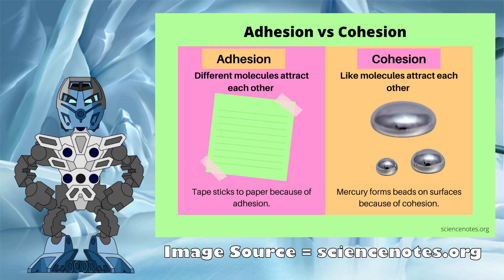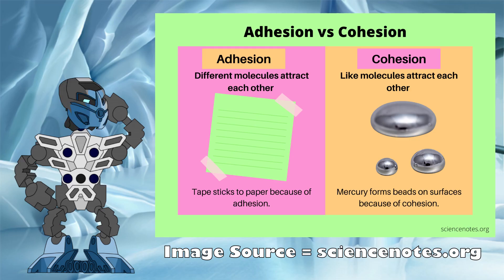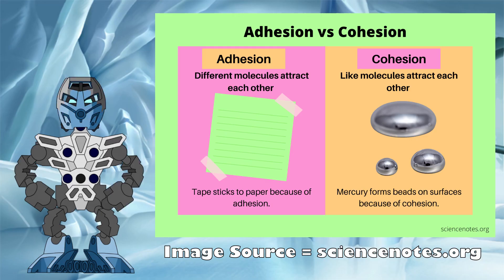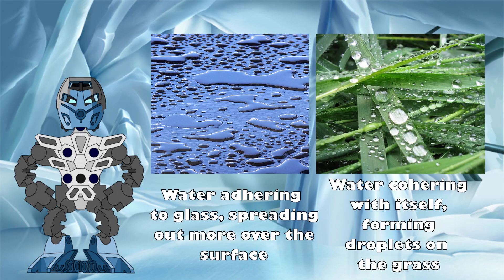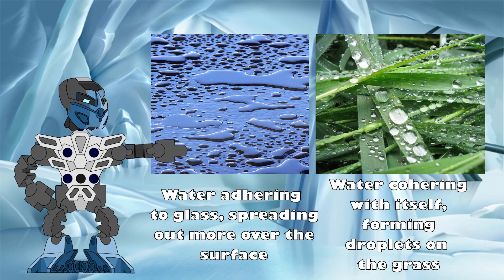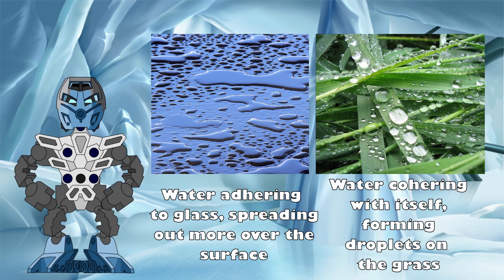Cohesion describes the attraction of molecules for other molecules of the same type, with water having strong cohesion due to the way water molecules form strong hydrogen bonds with one another. The opposite of cohesion is adhesion, which describes the tendency of molecules to be attracted to other molecules of a different type, which water does under certain circumstances. Glass, for example, is a substance where water is able to form stronger bonds with its molecules than with other water molecules. So the water adheres to the glass rather than cohering with itself. This is why water tends to spread out more on glass rather than forming droplets.